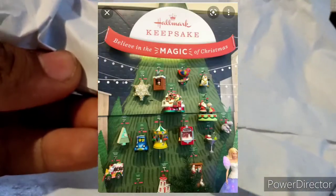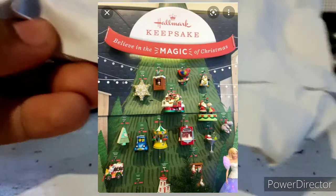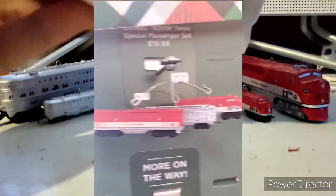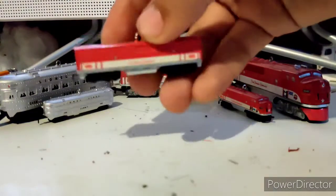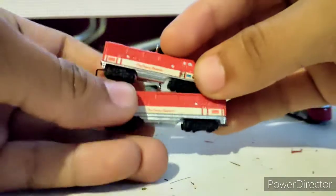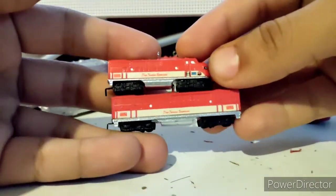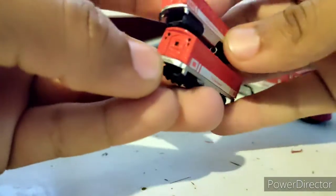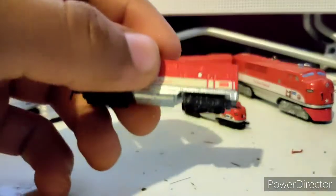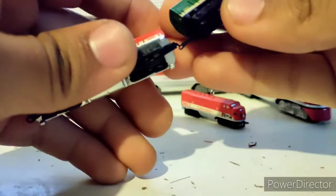Hallmark keepsake ornaments are all hanging on the wall on shelves so you can examine them before buying. When I saw the Texas Special hanging from one of these, I noticed that the B unit looks very big. And you might think that's just camera magic — nope. Hallmark, I think you got your scaling wrong. This B unit is not made for this Texas Special; it looks like it was made for the Southern engine.